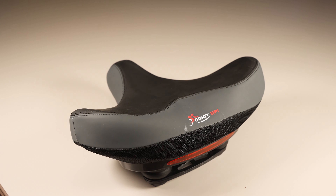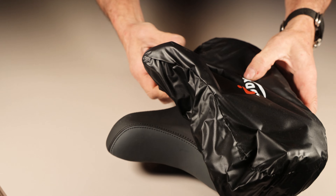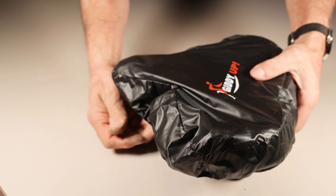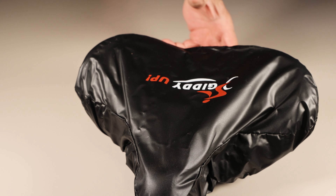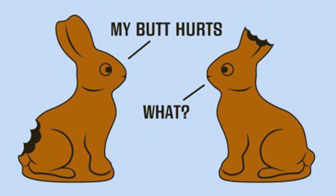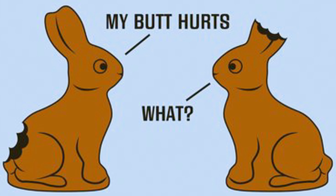Both Giddyup bike seats include a stretchy cover to preserve their brilliant luster and like-new appearance, as well as keep them soft and supple. These seats will make for a softer, more comfortable riding experience for men or women, possibly keeping that skeptical significant other interested in the great sport of cycling.